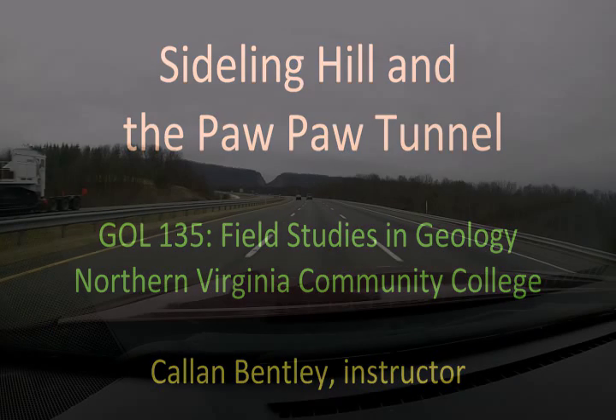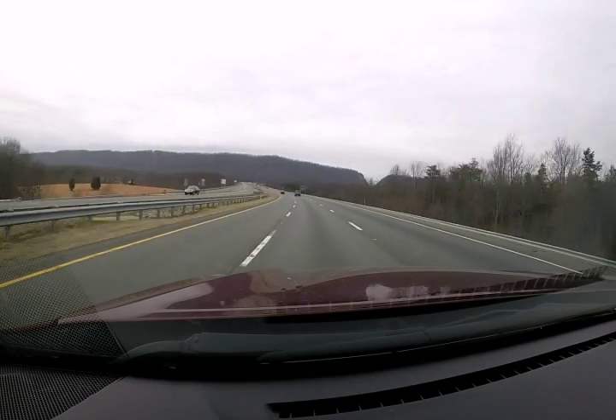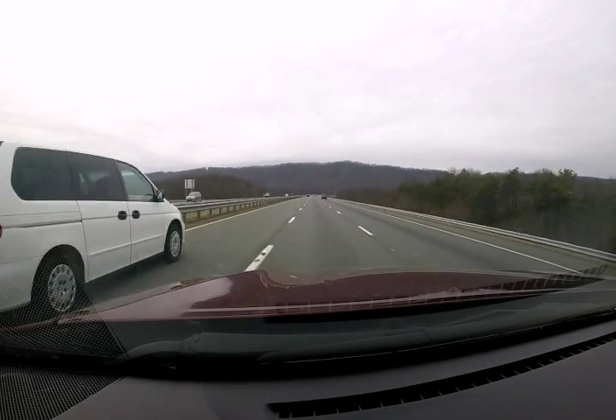Hi, this is Callan Bentley. I wanted to share with you some of the imagery from our field trip to Sideling Hill and the Paw Paw Tunnel this past weekend.